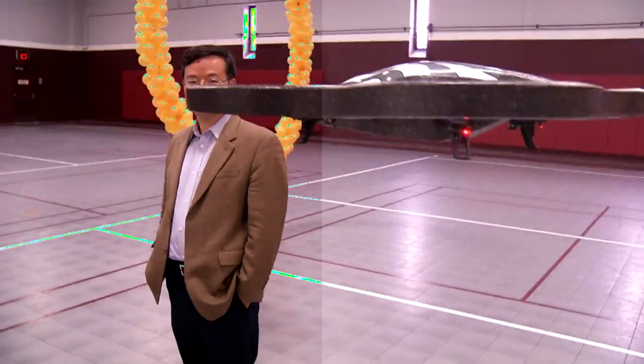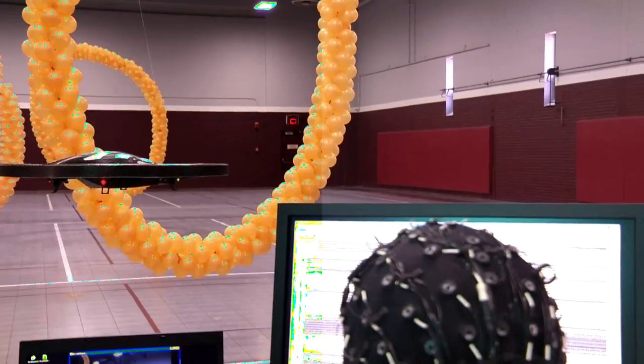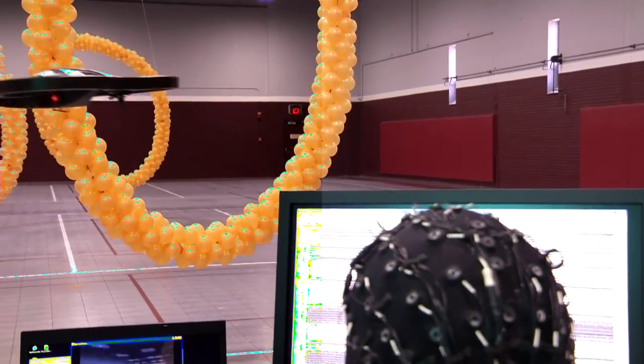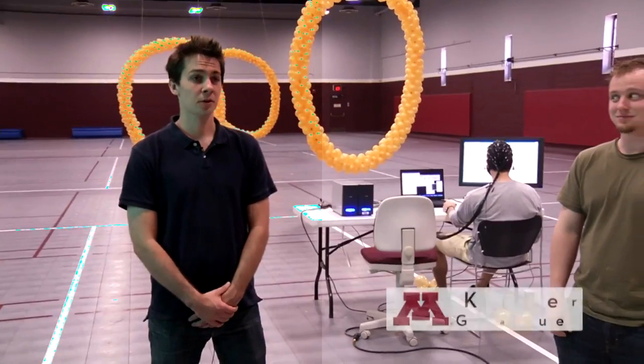Here at the University of Minnesota, Professor Bin He and his team have engineered a non-invasive system called a brain-computer interface that allows a person to control a robot using only their thoughts. Dr. He's team includes Alex Dowd and Carl LaFleur.